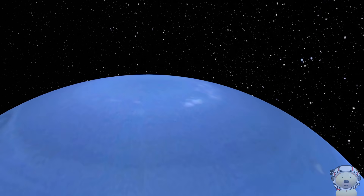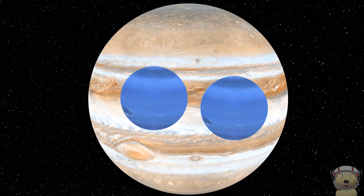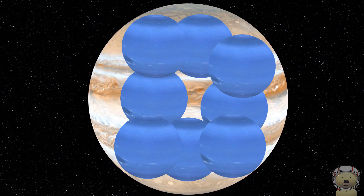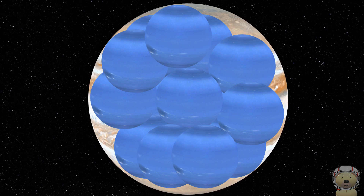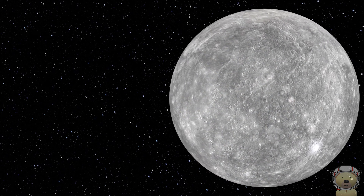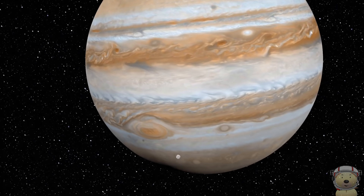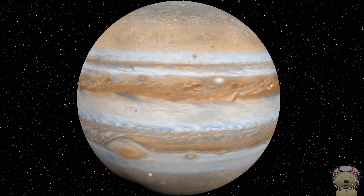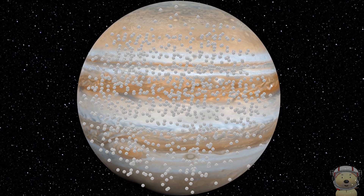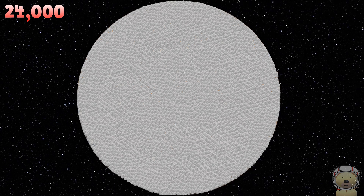Let's take Neptune to Jupiter. Jupiter could hold around 23 of planet Neptune. Take Mercury to Jupiter. Fill Jupiter with planet Mercury. Jupiter could hold around 24,000 of planet Mercury. That's a lot!